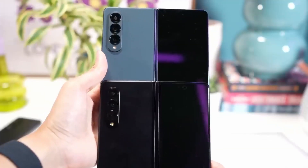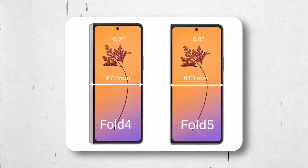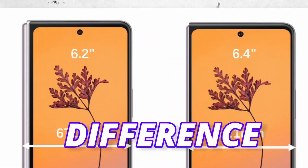There is a small difference between the Fold 4 and Fold 5, and here is the difference. Not big, definitely — but the difference is real.